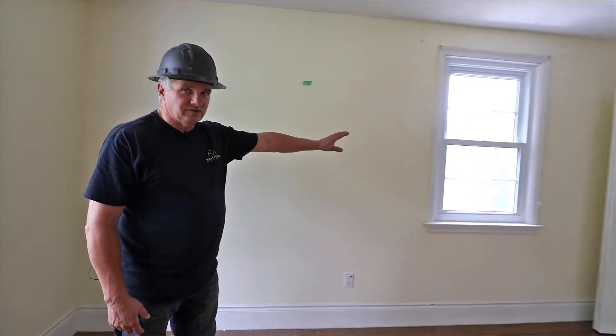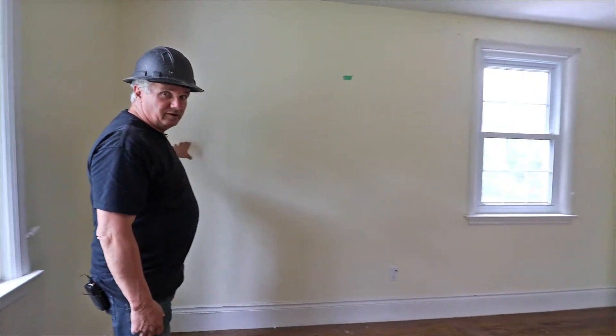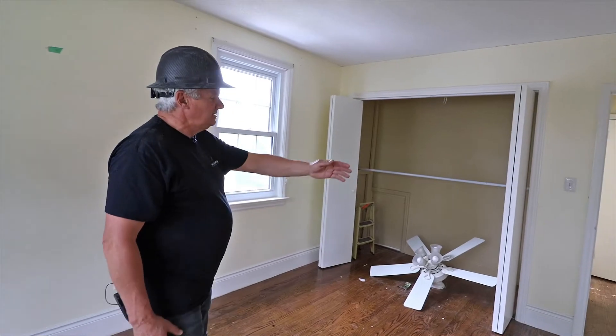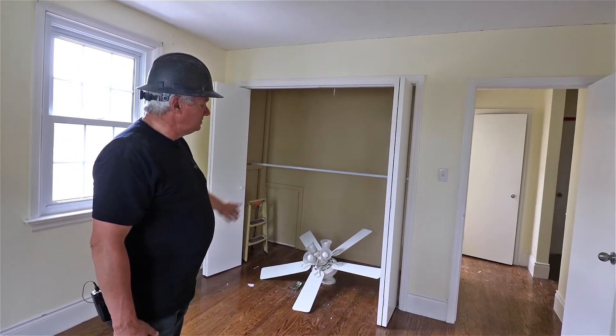We're taking this window which is in the middle of the wall, center of the room. I'm going to take this window and put it right here in the corner. The master bed will sit right here in this location. Everything you see on this side will come out and we're going to do a makeover in the master en suite.